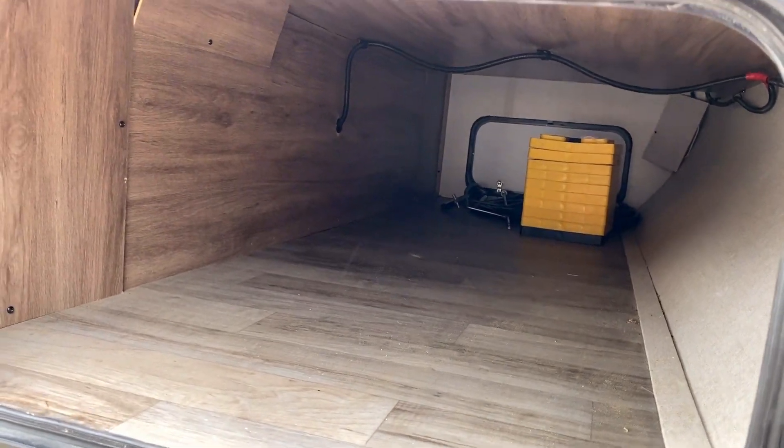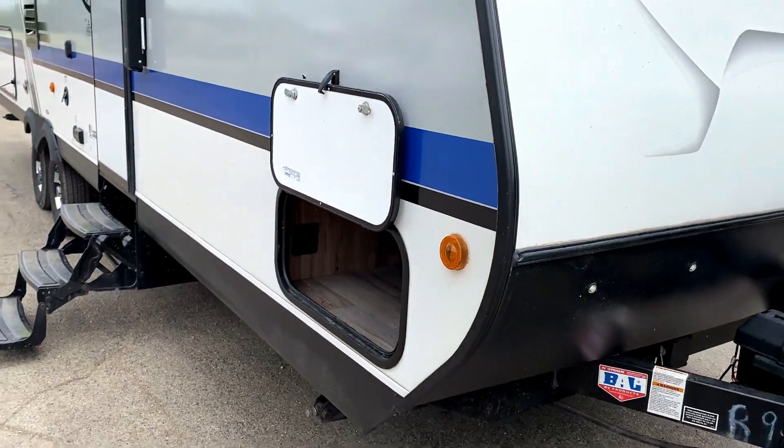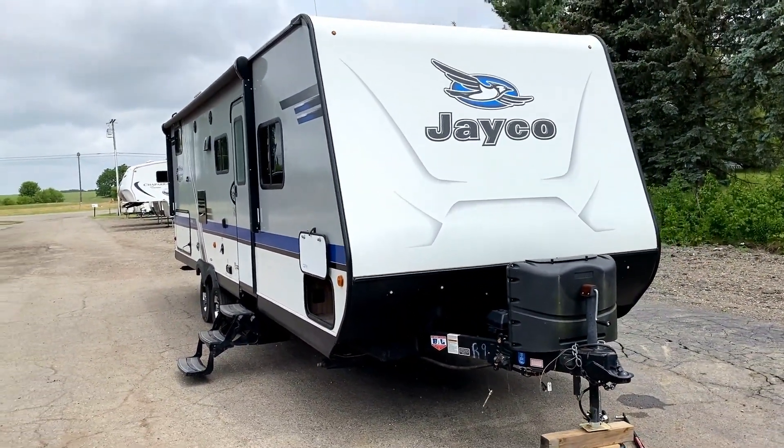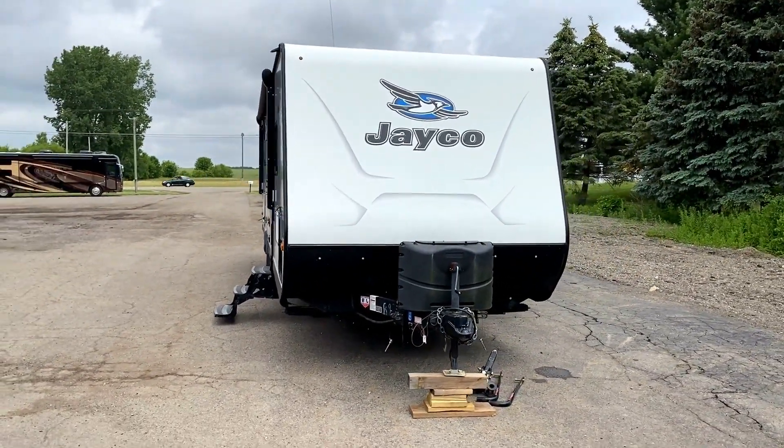Decent-sized pass-through here. Notice you've got some leveling blocks up there. Also included with this trailer from the previous owners is the original Recurve R3 hitching system on the ground as we work our way around the nose.